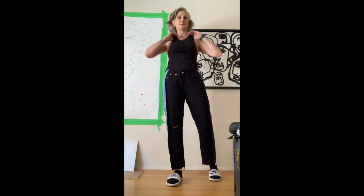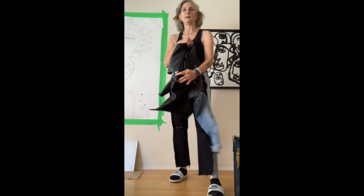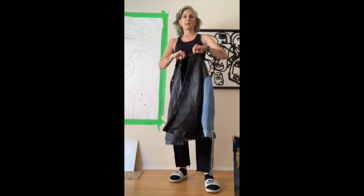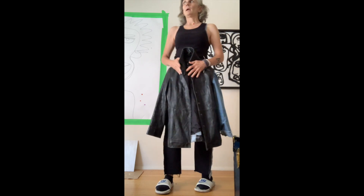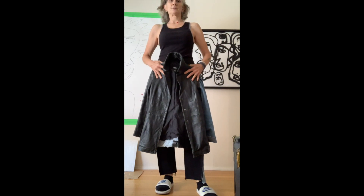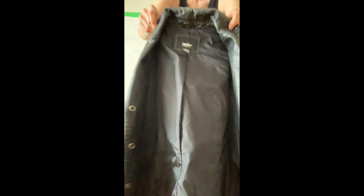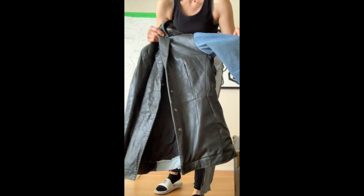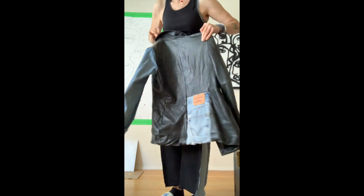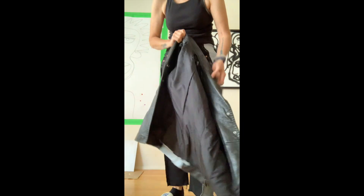I also have something else to show you. I picked up this leather jacket — it's Mossimo. There was a pile, a bag of fabric — it was summertime — and it was a bunch of remnants, a bunch of scraps, and in there was this jacket. It's a size small. The jacket was missing an arm and there was also a big chunk cut out of it.